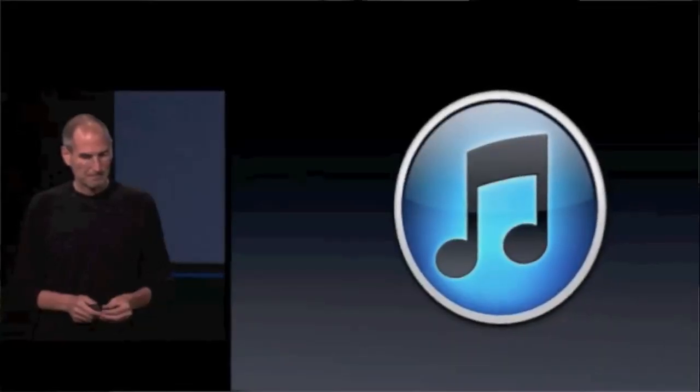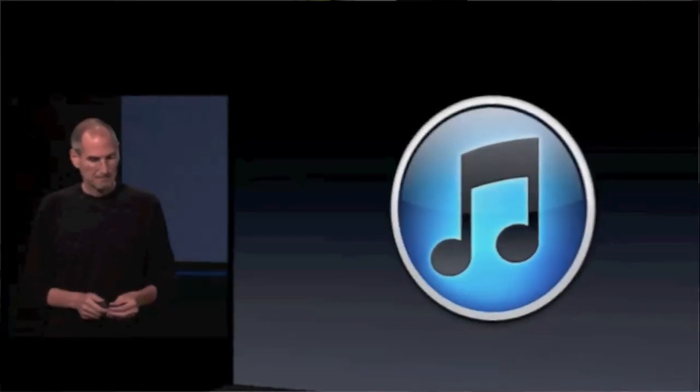Next, iTunes 10 is available right now for download — link in the description. They have a new logo. Stats include 450 million TV episode downloads, 100 million movies, 5 million book downloads, nearly 12 billion songs downloaded, and 160 million iTunes accounts. The main new feature is Ping — Apple's new social network built into iTunes. It lets you follow your favorite artists and friends, make groups, and discover music by seeing what your friends are liking. Ping is also available on iPhone and iPod Touch.